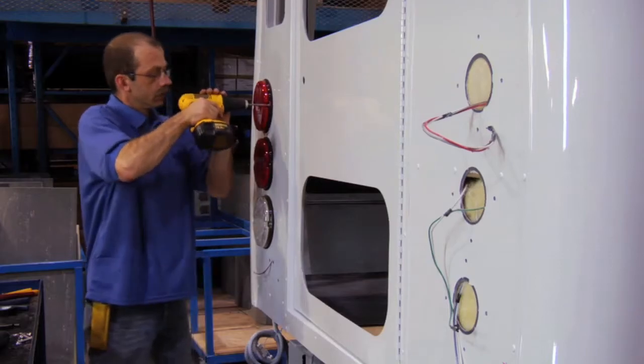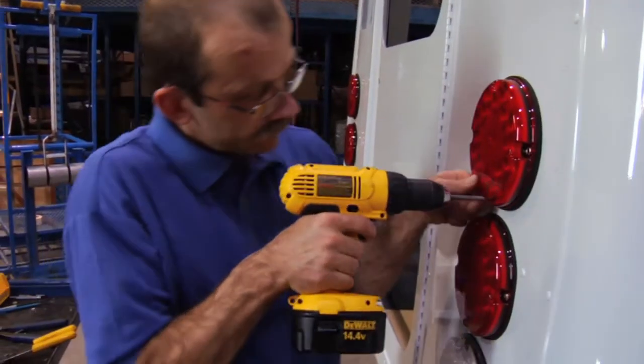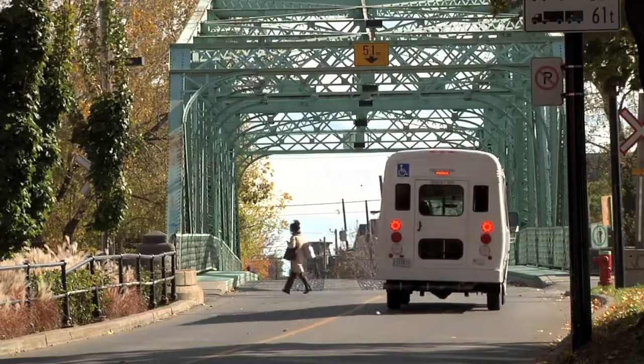All MicroBird buses come standard with LED exterior lighting. The multiple diodes of LED lights require less maintenance and ensure reliable visibility.